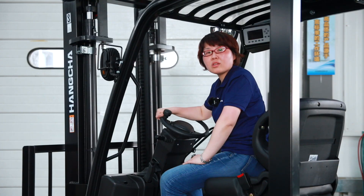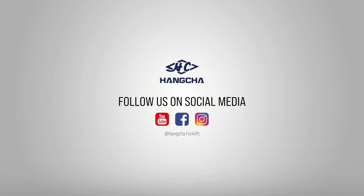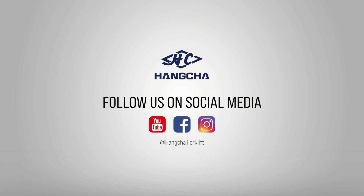That's all for the introduction of the XC Series Lithium Track. Thank you for watching. See you next time. If you like our videos, please click to subscribe and share. Search Hangcha Forklift on YouTube, Facebook, and Instagram to see more videos.